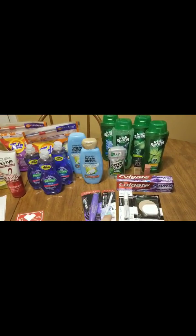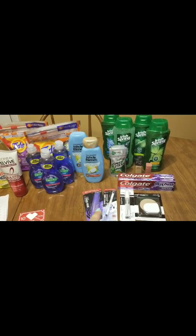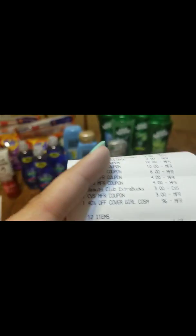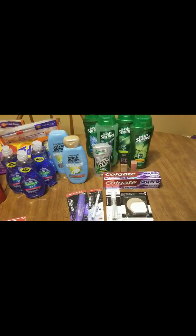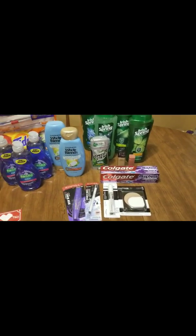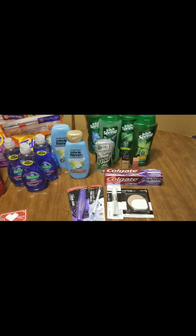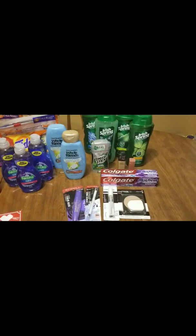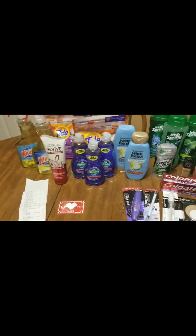I got the $2 ECBs for the Speed Stick, $8 for the Irish Spring, and $5 for the Maybelline makeup. I rolled — I think it was $37 in ECBs total. I had $3 Beauty Bucks from last week that I used, and then $34 in ECBs. My subtotal was $6.03 after my ECBs. I got back $5, $7, $15 — $20 total, and I should have gotten back $25.